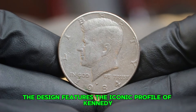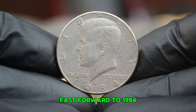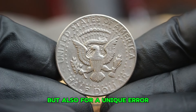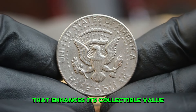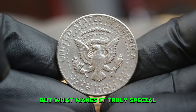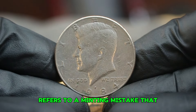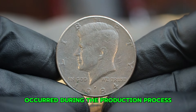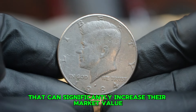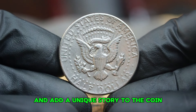The design features the iconic profile of Kennedy on the obverse and the presidential seal on the reverse. Fast forward to 1984, when the large date variety was minted. This coin is notable not just for its design, but also for a unique error that enhances its collectible value. The P-mint mark indicates it was produced at the Philadelphia Mint, but what makes it truly special is the error associated with it — a minting mistake involving misaligned dies or other minor errors that can significantly increase market value.